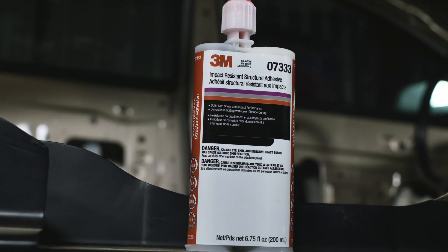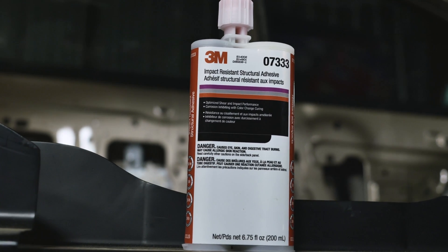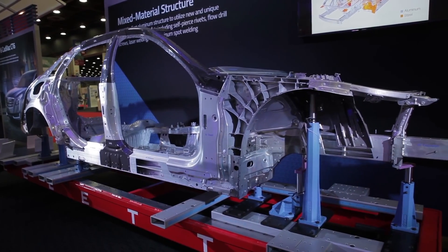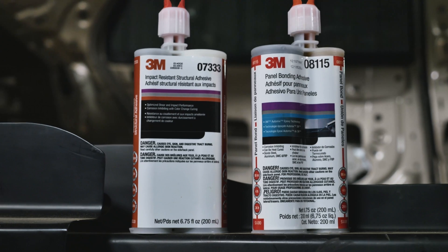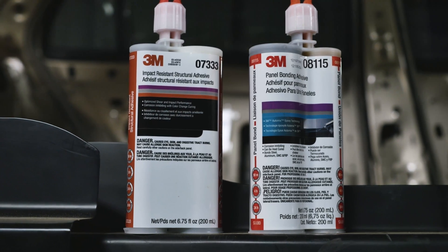Their resistance to corrosion makes them a great choice for bonding in structural repairs, especially for mixed material vehicles such as the new Cadillac CT6. It's these characteristics that make structural adhesives much stronger, with double the peel strength and, more importantly, a lot tougher than panel bonding adhesives.